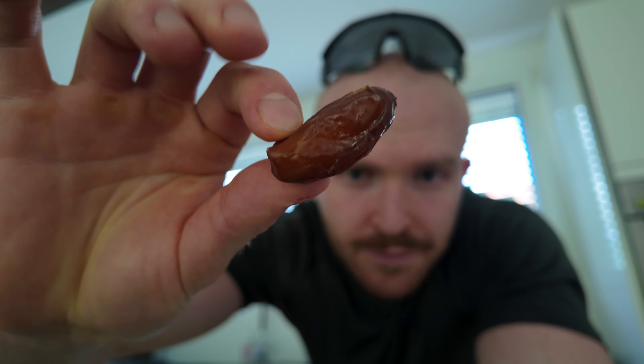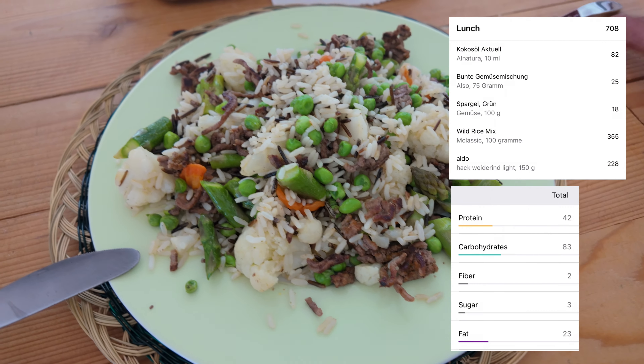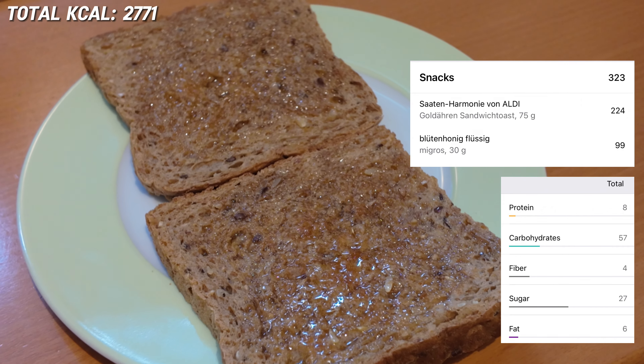I'm so hungry, really looking forward to digging into food. Here we have 150 grams of ground beef, 100 grams of wild rice, some asparagus, peas, carrots, and cauliflower — 708 calories total. My head is so red from the sunburn! And then there's a third snack: 323 calories, just two toasts with honey. A lot of sugar today but we've burned through a hell of a lot of sugar too.